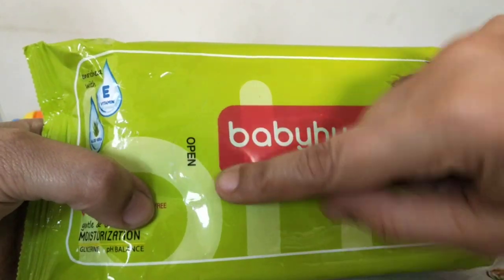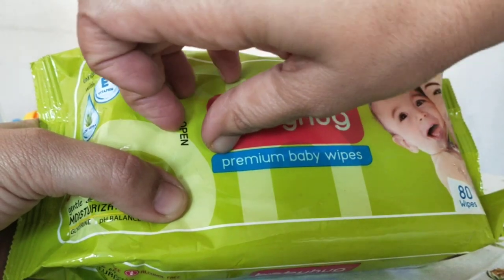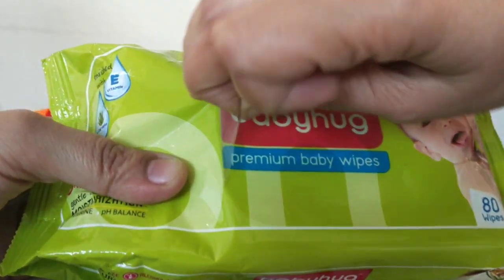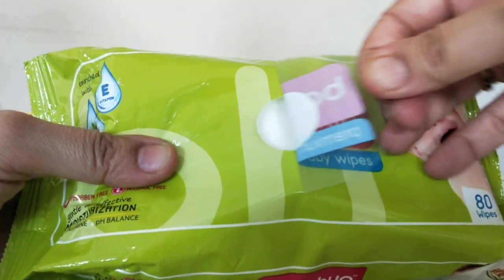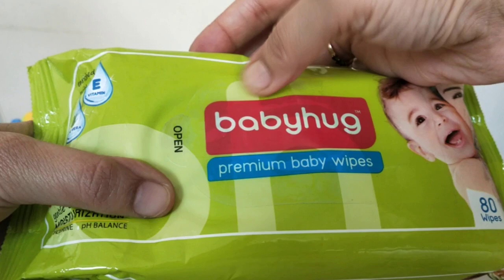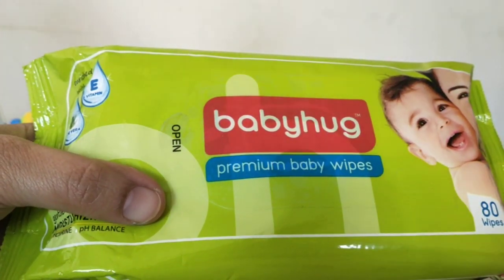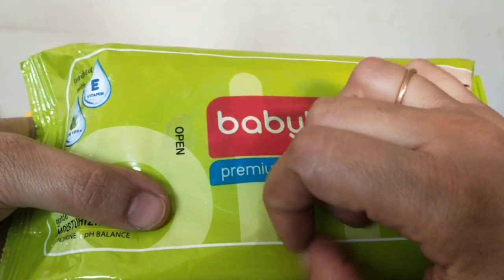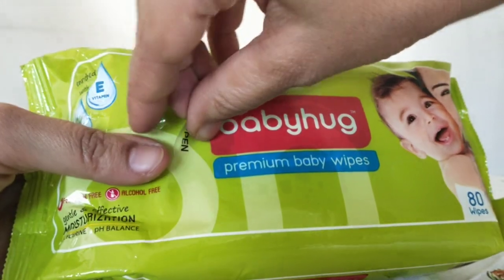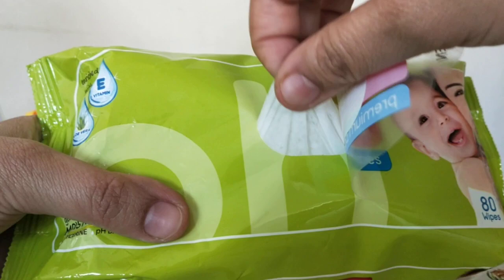Please make sure that after you open this, you close it again properly — it needs to be closed really well. I've used Baby Hug before but I hadn't closed it properly and the wipes dried up very quickly. So please close it well.